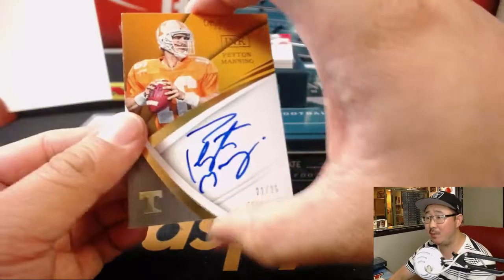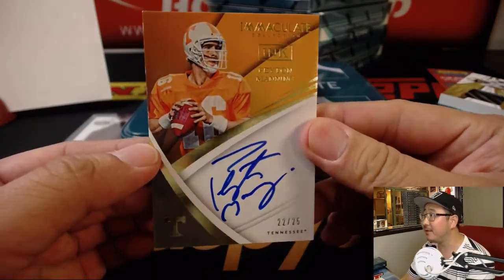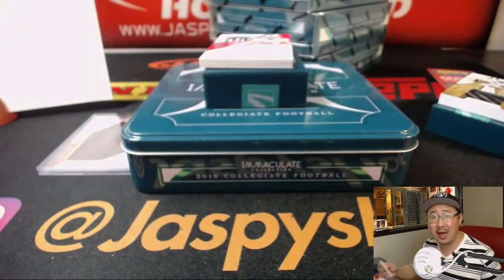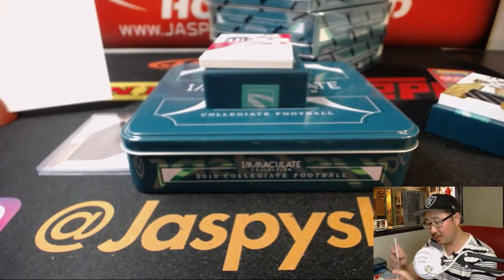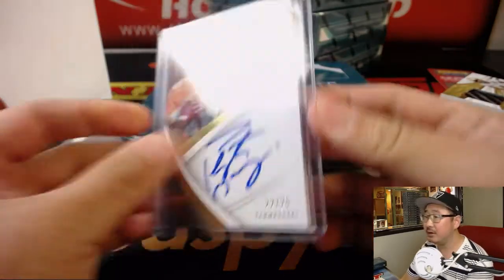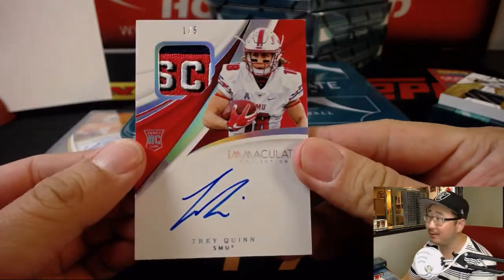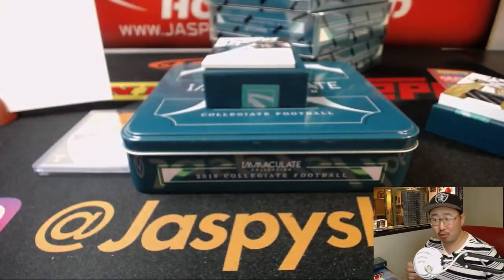And how about a Peyton Manning, Rich? 22 out of 25. That's not bad — I've heard of him. There you go, Rich. Nice. And how about a 1 out of 5, Rory? 1 out of 5 — Trey Quinn. It's a nice patch, nice auto, and a train whistle.